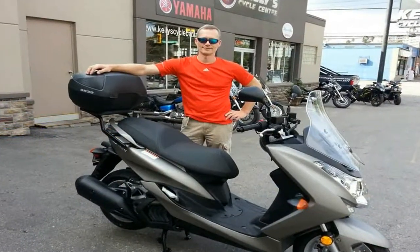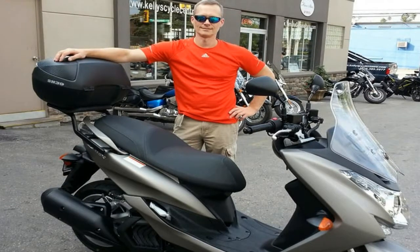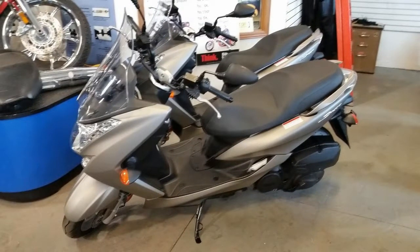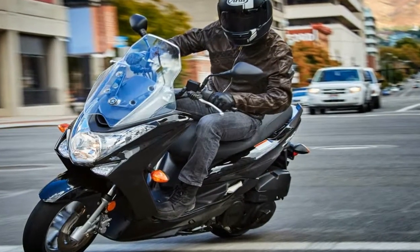The engine comes nearly square with a 58mm bore and 58.7mm stroke that adds up to 155cc. As usual, the engine, tranny, and rear wheel come as a unit, mated to the bike in the typical swing-mount fashion.